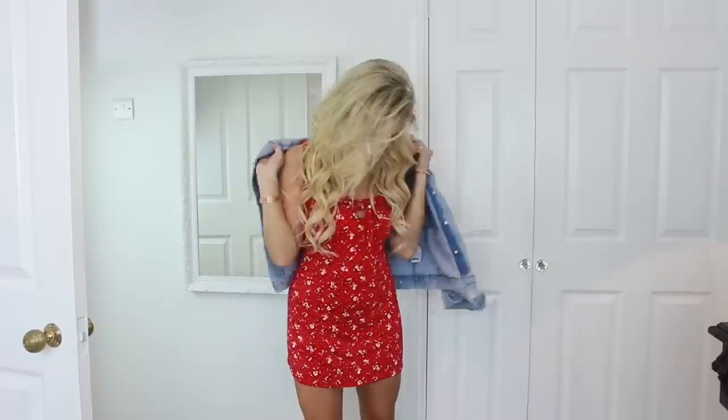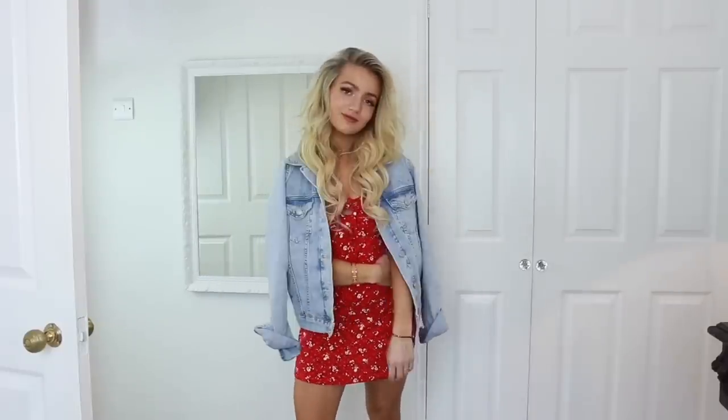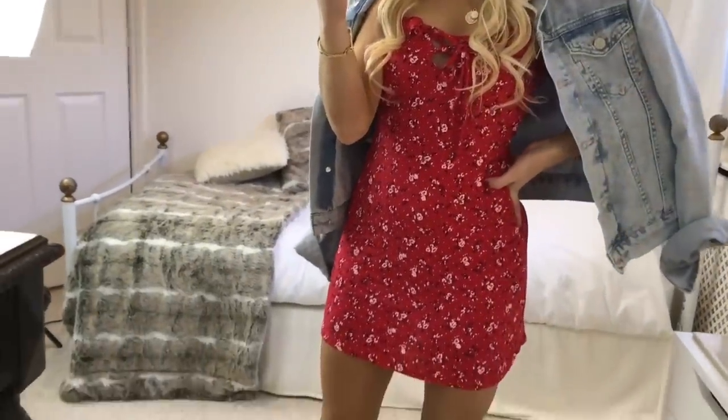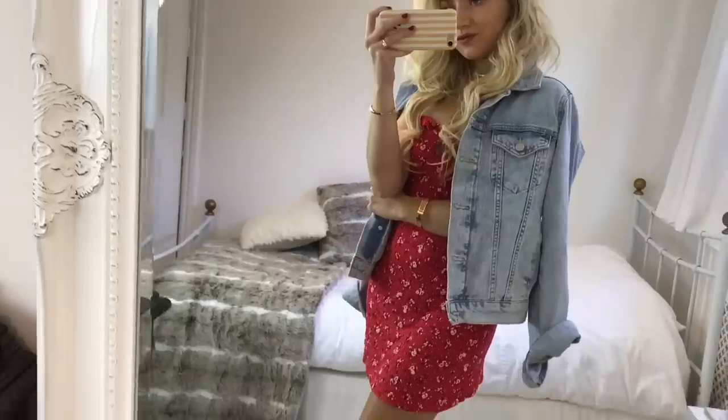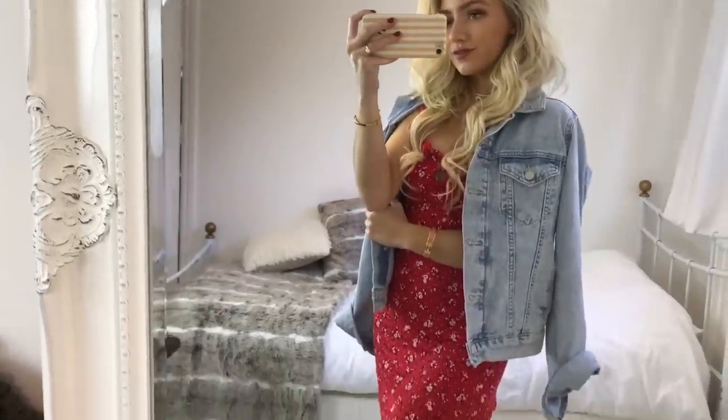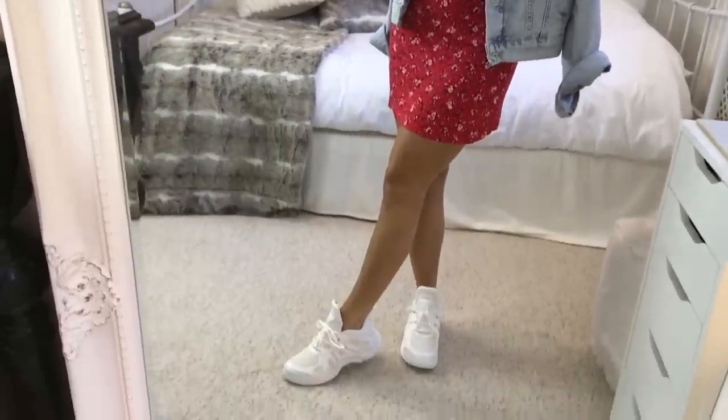In outfit five I've got on this red floral dress from Pretty Little Thing and I've put on a denim jacket from Topshop over my shoulders. Denim jackets are such a wardrobe staple — they're so easy to style and they really help finish off an outfit. The trainers I'm wearing are the same ones from Miss Pap from my first look.